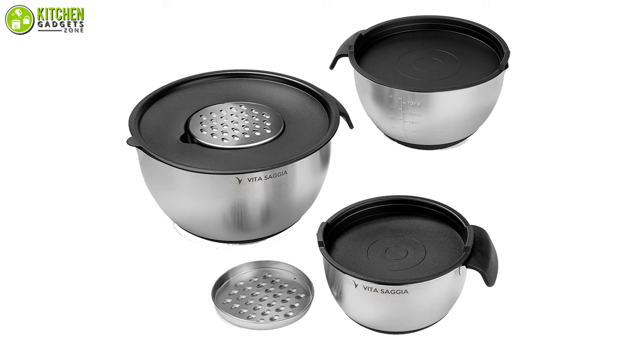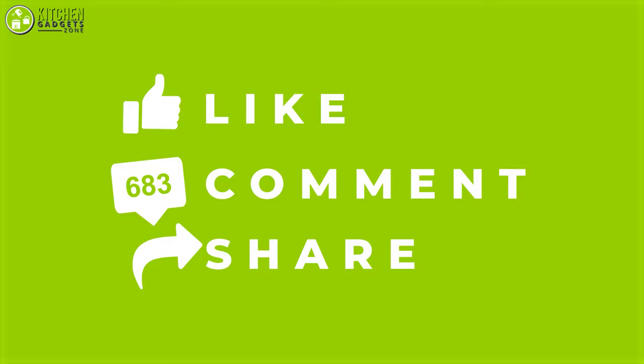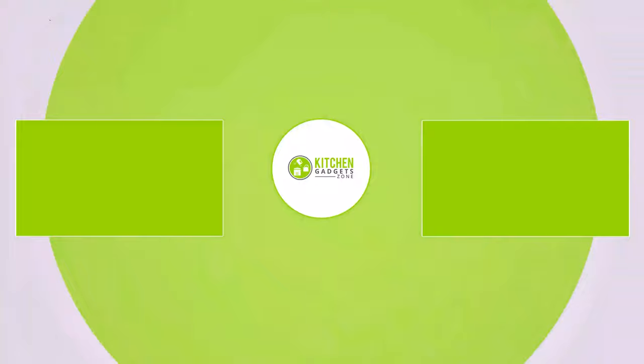So that's all for a video about the five best mixing bowl sets with lids that you may want to look into right away. Thanks for watching — if you enjoyed our video and found it to be helpful, please do like, comment, and share. Subscribe to our channel for more videos like this.